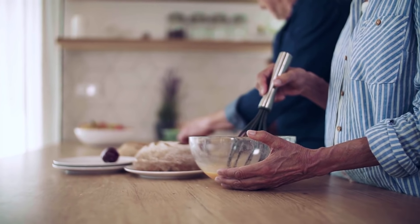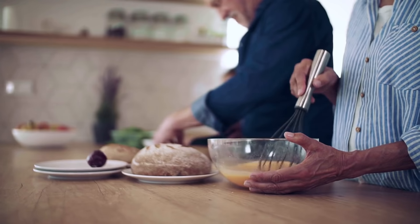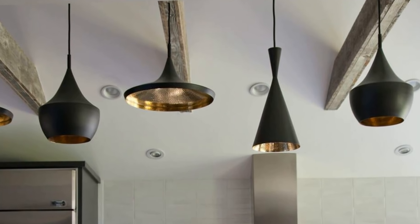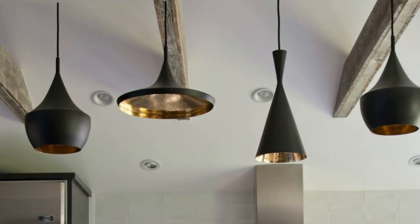Mix and match. Dealing with a small kitchen may bring hidden benefits. For example, you don't have to stick to one particular theme or style — anything that you can get your hands on is just fine. This takes us to the fun and unusual idea of mixing and matching various light fixtures to give your kitchen a unique, modern look while at the same time fixing the brightness problem as well.